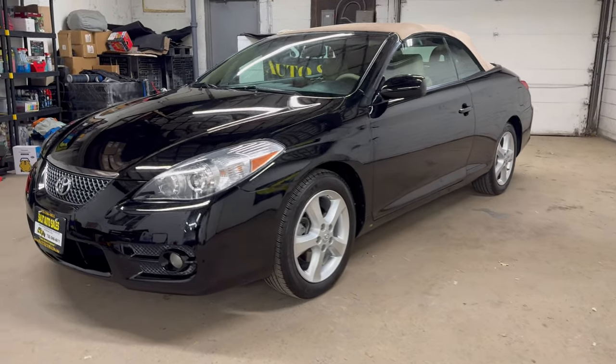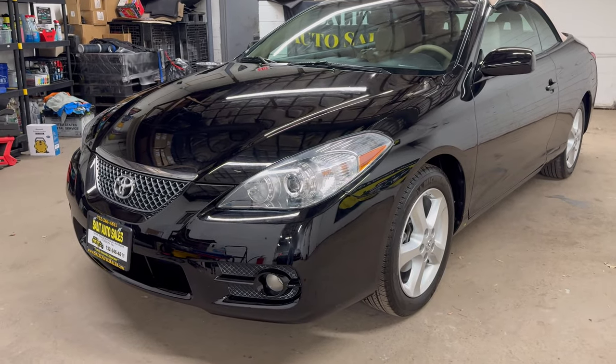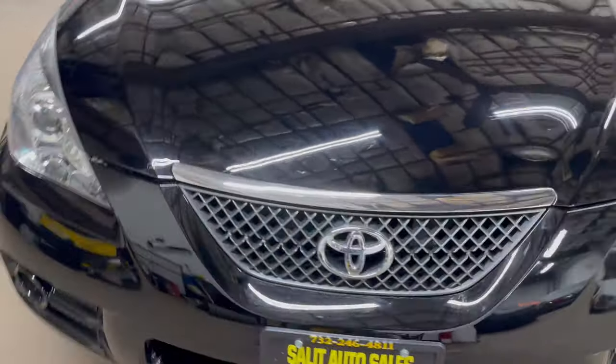Welcome to our channel and welcome to Salad Auto Sales. Thank you for stopping by. We're taking a look at a 2008 Toyota Solara SLE convertible with only 44,000 miles on it.